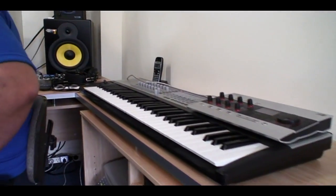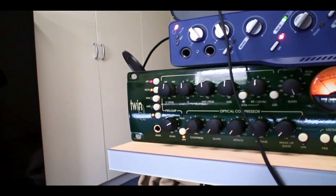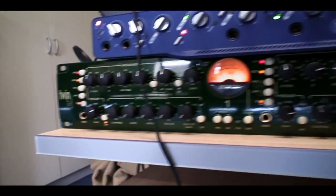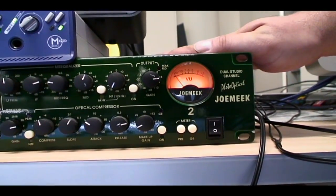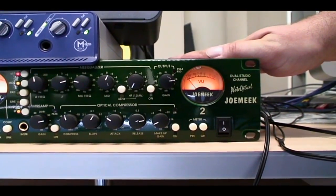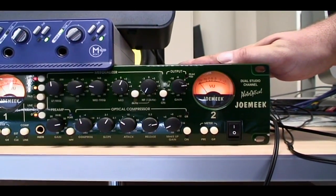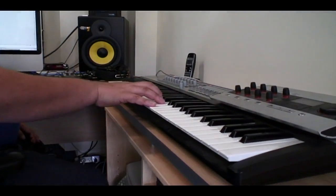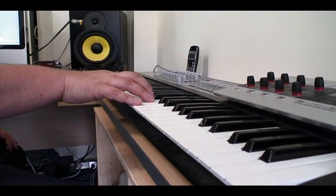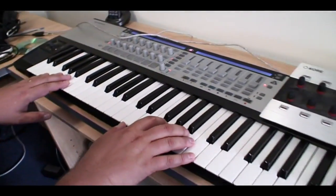This is the mic preamp — a Joe Meek TwinQ mic preamp. Whilst the mic pres in the interface aren't too bad, these preamps are vastly superior, and for vocals and recording acoustic guitar, you get a much better quality signal. This is my controller keyboard, which is a Novation controller keyboard — they're very well known for that, and there are other brands too — but I can control my whole studio just from here via USB.